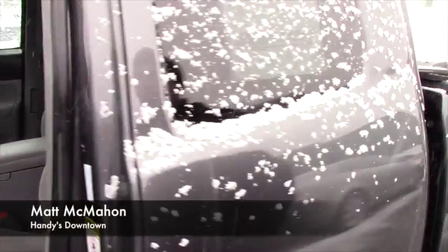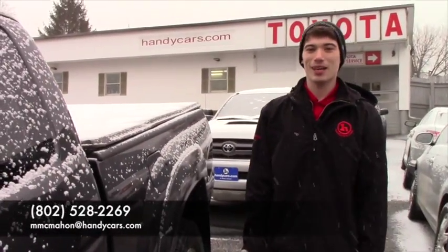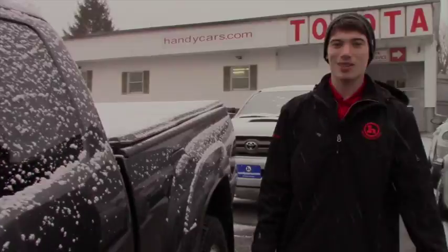If you'd like to come check it out in person or if you have any more questions, my number is 802-528-2269, or you can shoot me an email at edmcmahon@handycars.com.